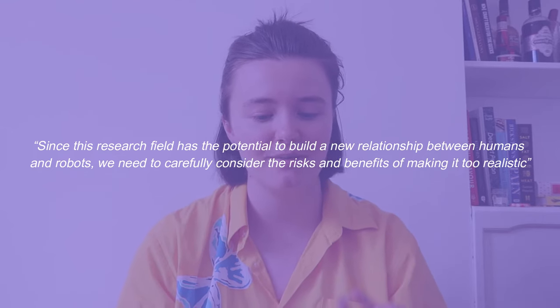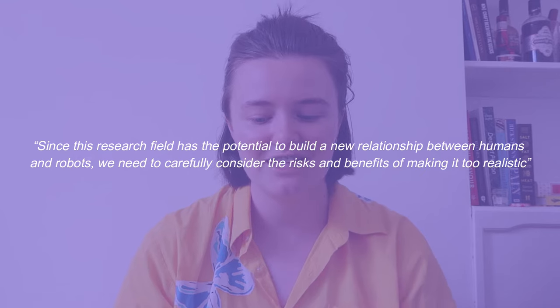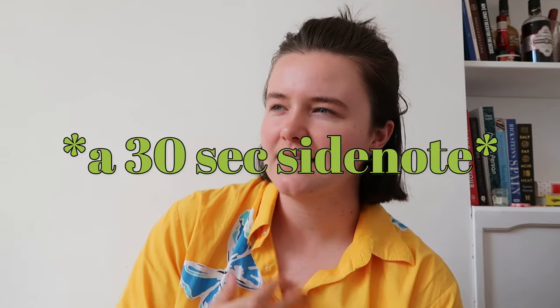He does note that since this research field has the potential to build a new relationship between humans and robots, we need to carefully consider the risks and benefits of making it too realistic. What I find interesting is that robots are being made to look more human — adding hair follicles and pores to make them more appealing. Whereas humans, to be more appealing to humans, are working to remove hair follicles and pores through treatments, filters, and makeup — a lot of makeup literally describes itself as making you poreless. I'm probably overthinking it, but I do find it kind of ironic.